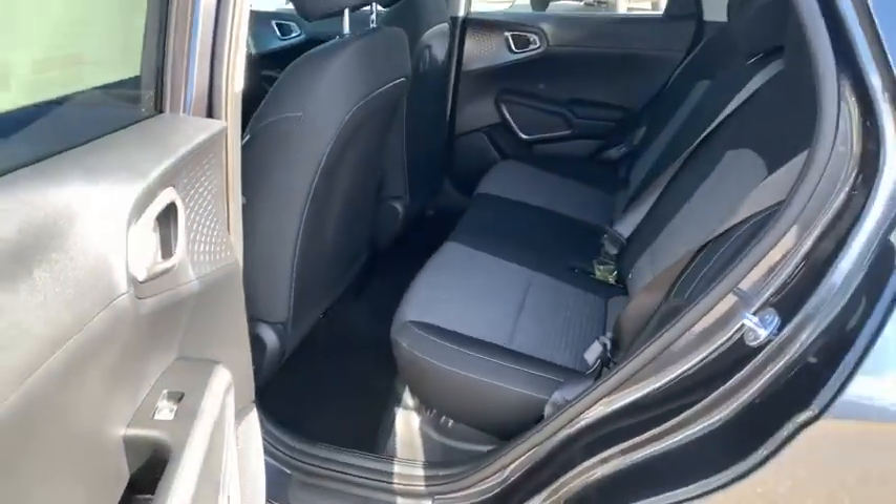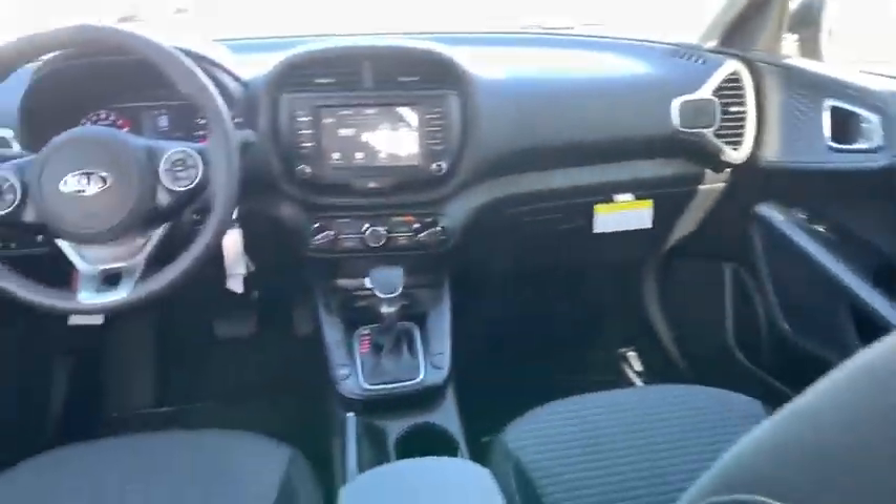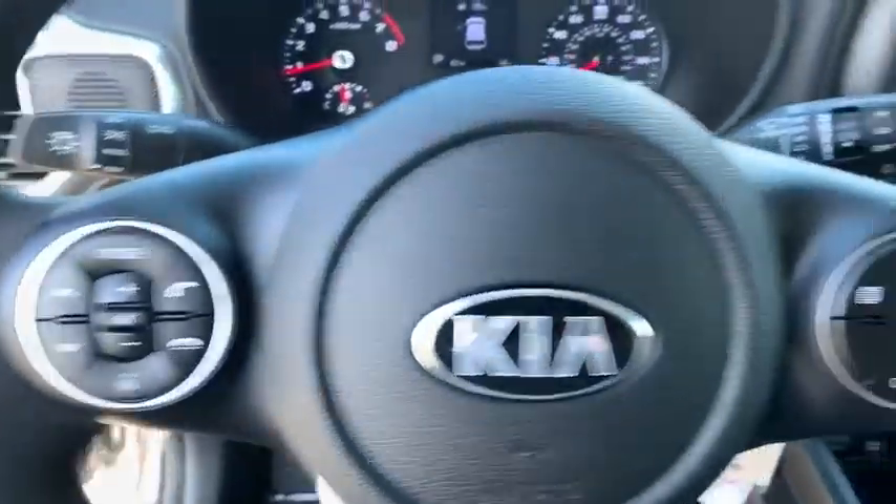Remote keyless entry, brake assist, tachometer, overhead console, power driver's seat, rear window wiper, front bucket seats, front reading lamps, driver vanity mirror.